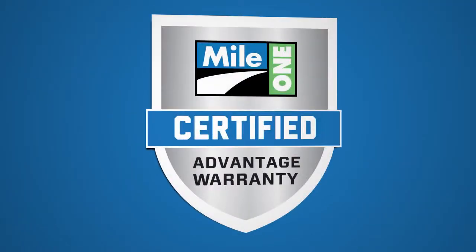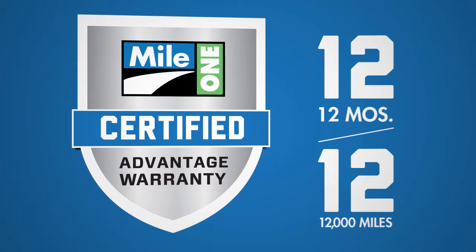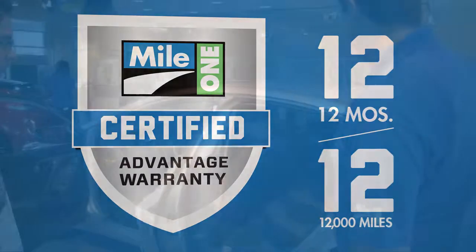The all-new Mile One Certified Advantage Warranty — an unprecedented warranty for all used vehicles sold at any of our Mile One locations.